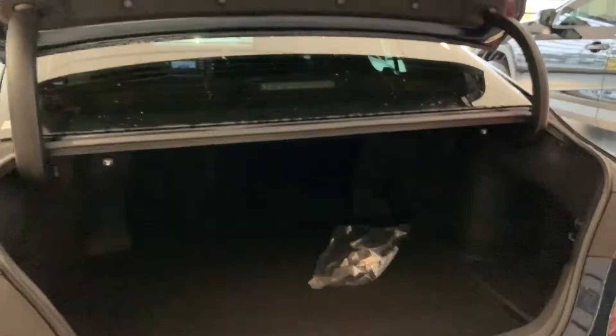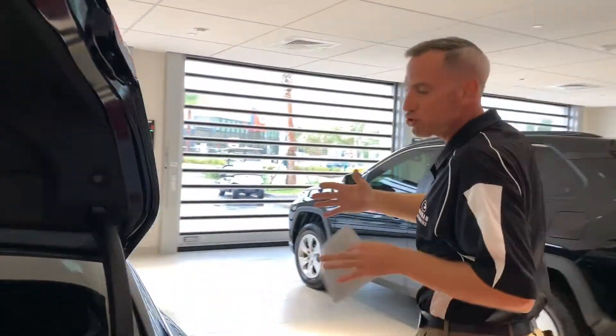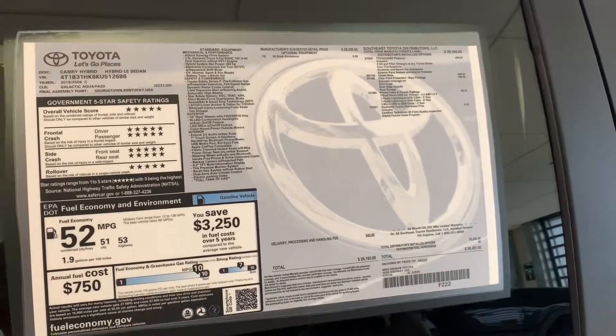I'm going to take you to the window sticker because I know how crucial it is with the miles per gallon — and wow, it is 53 miles to the gallon. I have never seen anything like that on a hybrid Camry. And the mileage that you'll be saving is roughly around 32.